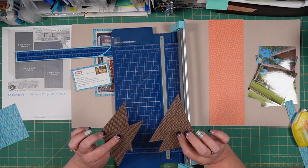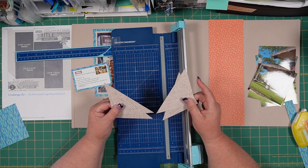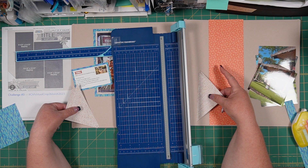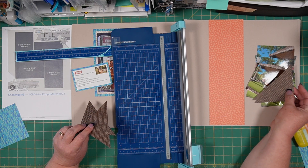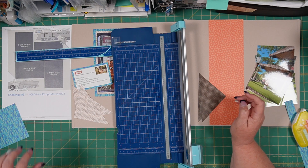Now I have four triangles that I can use, and I could use either side. Let's just see which one we like better. I think this side may blend into my paper a little bit too much — we may want to use the darker side. It may complement our photos better as well. We'll have to see which one we like best.